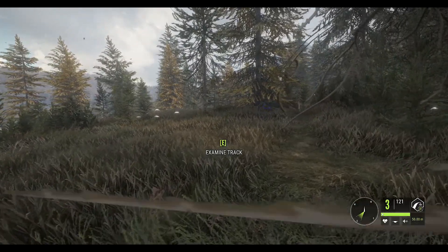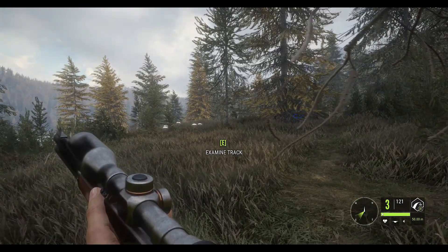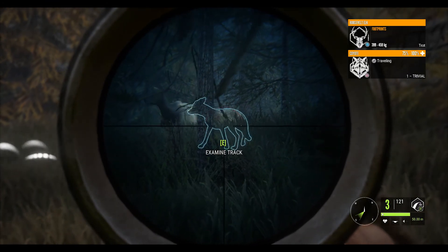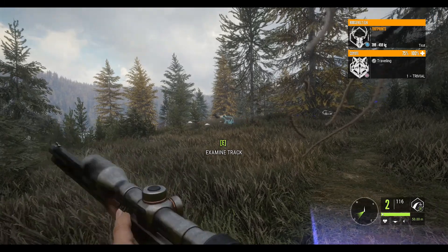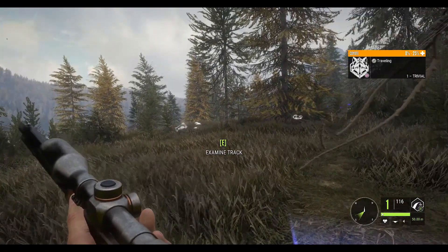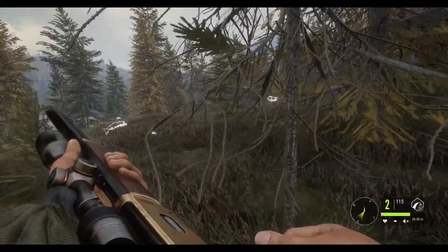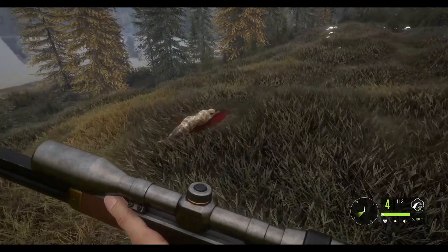As you can see, our first elk is down just there, but we have more coming in. We've also got a little coyote there — I think I'll take the coyote. The coyote is down. So let's pick these two up real quick and see if we can't catch up to that elk that took off.